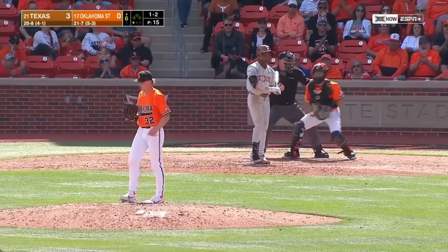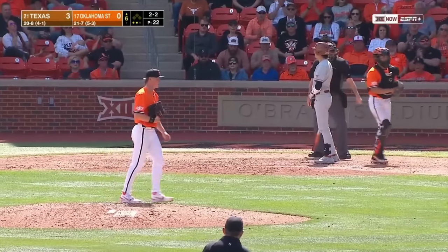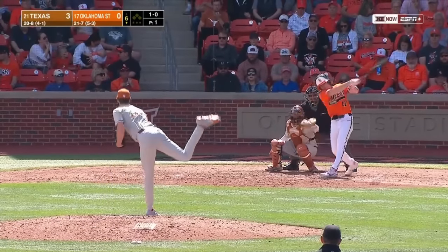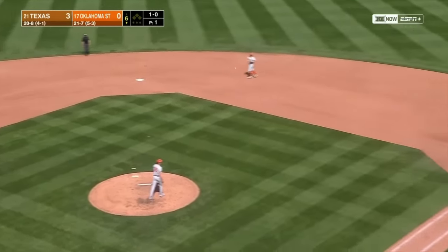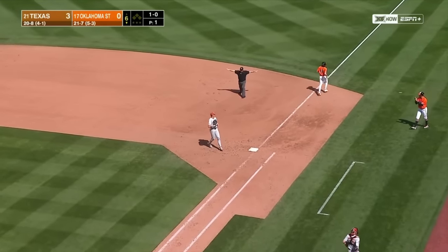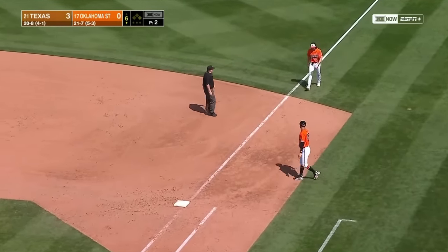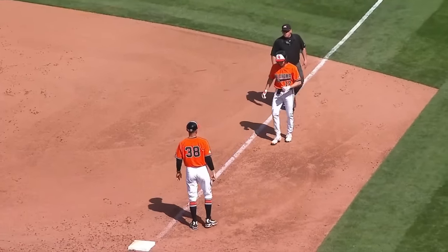Called strike three. Called strike three — a quick sixth inning. Wolford grounds that to the shortstop, throw over to first is not in time. A good play by Daley but Wolford beats it out — it's a leadoff infield single. The leadoff man on for Oklahoma State for the second consecutive inning.